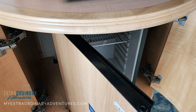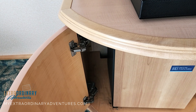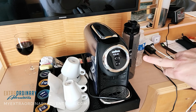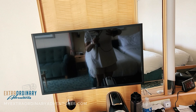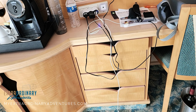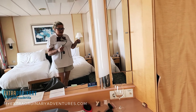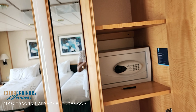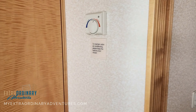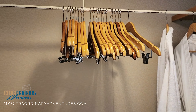Moving on — we have our mini fridge here, which I've actually never opened this entire trip. It is day three or four and I haven't opened it once! Because we are in a suite, we have a coffee machine right here. And then right above it, of course, is our television. We have various drawers here, which we haven't really used, a chair with a makeup light, and over here a safe as well as more storage — also unused because it's only a four-night cruise.